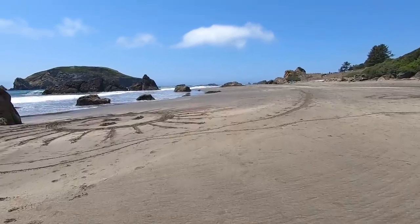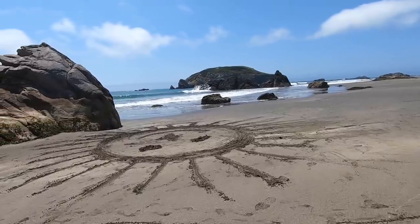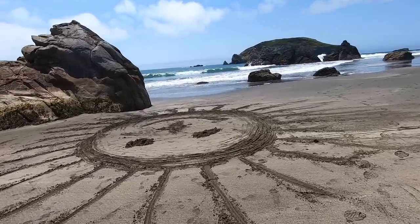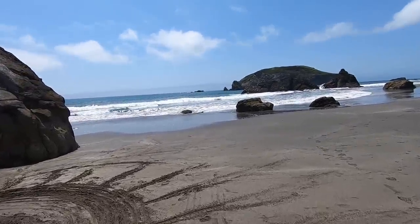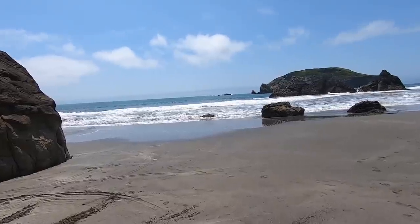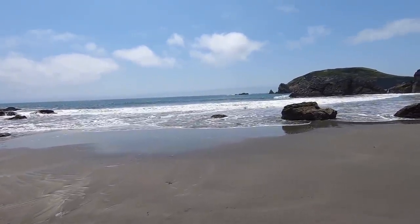Here is your ocean at Harris State Beach. There's a happy face someone drew in the sand — that's something. I'll be quiet — just soak it in.